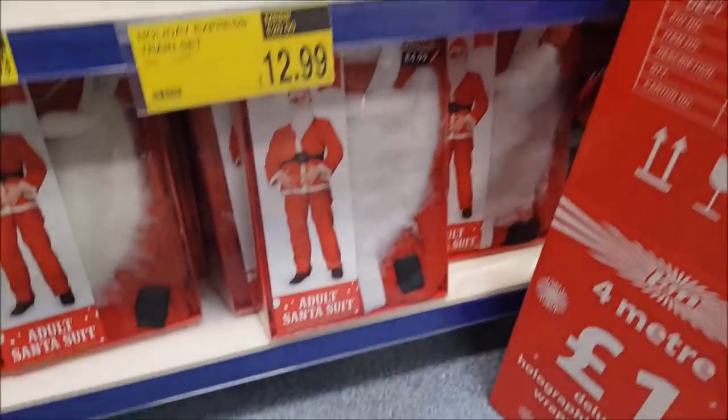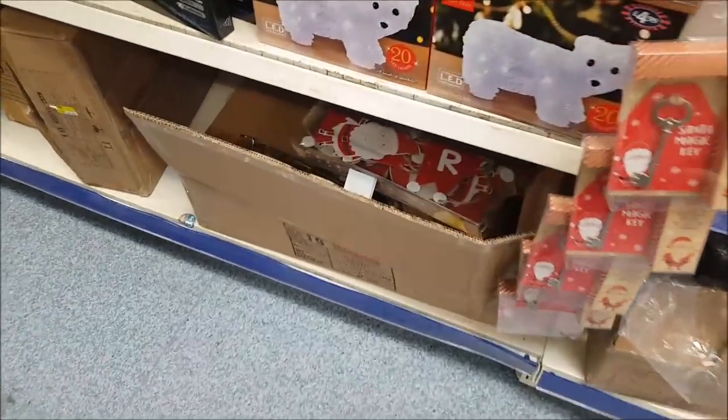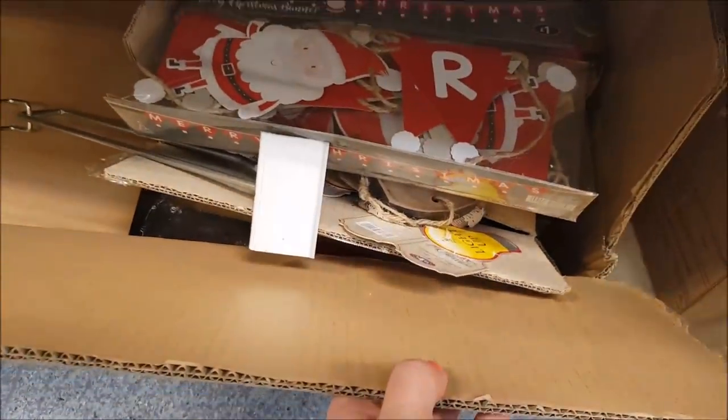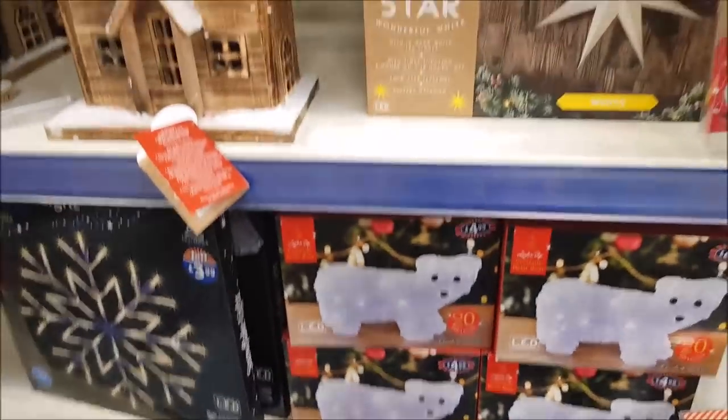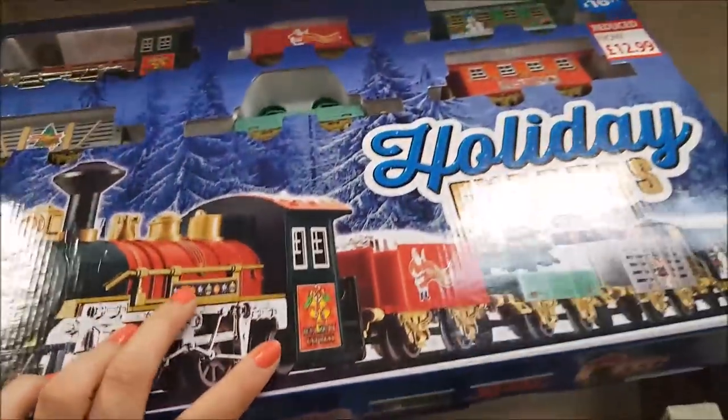There are a few more signs — 'three mince pies' and another one there. Got a few bits in boxes that they're just sorting out. When the Halloween stuff goes, they will put lots more Christmas out as well. What's this here? This is a Holiday Express at £12.99 — I love it. Let me know if you've got a train around the bottom of your tree.